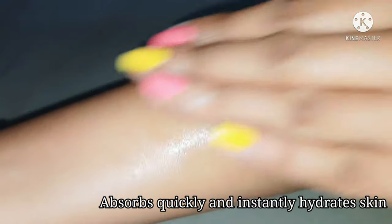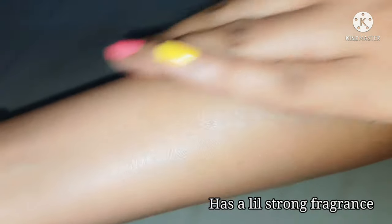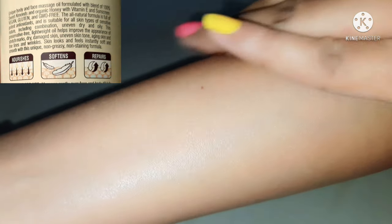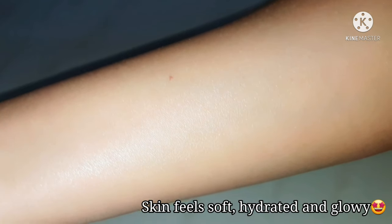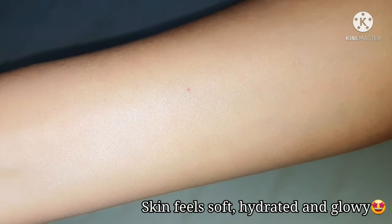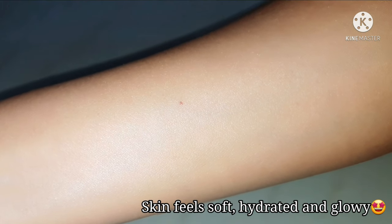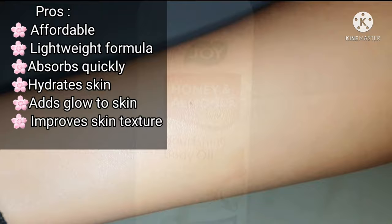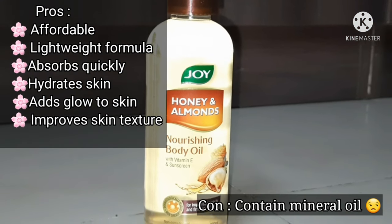This product has a sandalwood kind of fragrance. It is supposed to improve the appearance of stretch marks, dry and damaged skin, uneven skin, and also act as an anti-aging oil. Once it is absorbed completely, it makes my skin soft, supple, and shiny without feeling greasy. Overall, for the price, I really like this body oil.